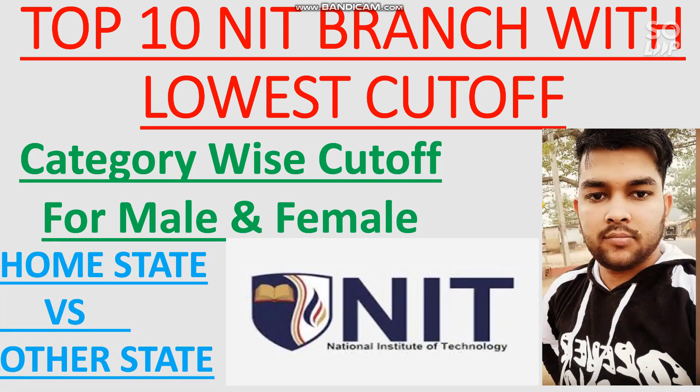I will also talk about the cutoffs for other branches in the top 10 NITs such as Civil and Mechanical, which many students ask about. I will also talk about each branch and their future scope, and do reviews for many NITs and Triple ITs so you can feel comfortable during counseling. Please subscribe the channel so you get all the information at the right time.